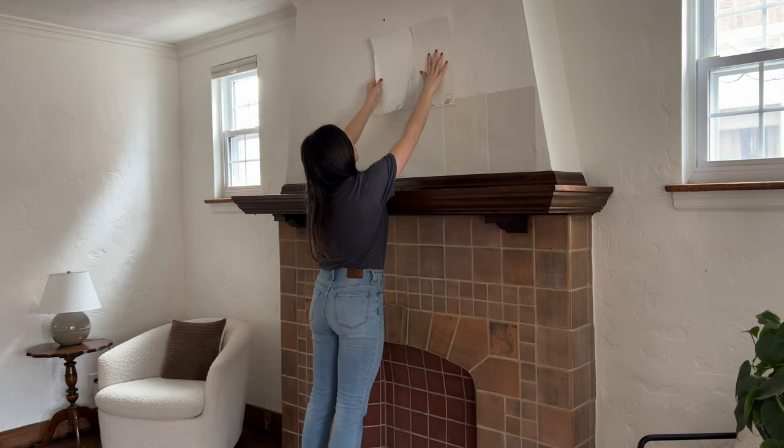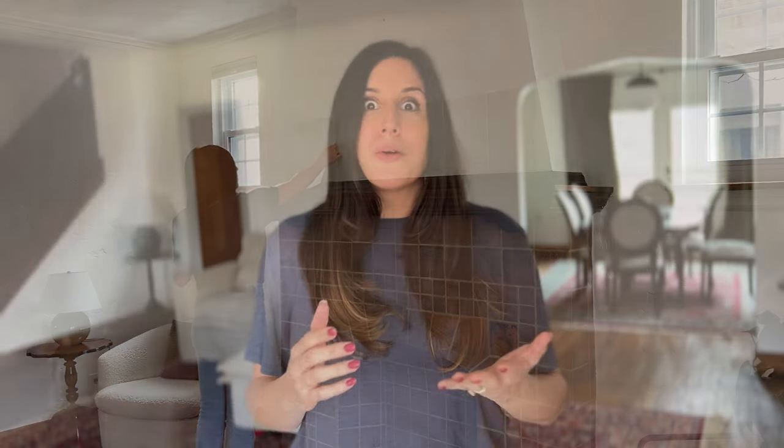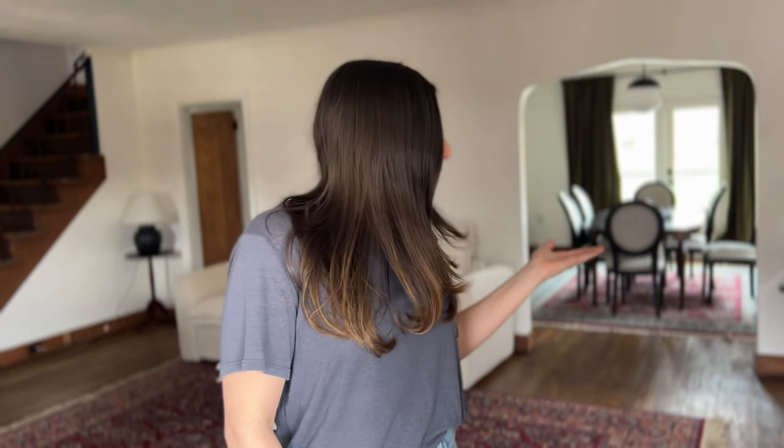Not all white paint colors are created equal. You have to consider LRV, undertones, room orientation, and lighting before you can just head to the paint store and choose whatever white paint your favorite designer recommends.